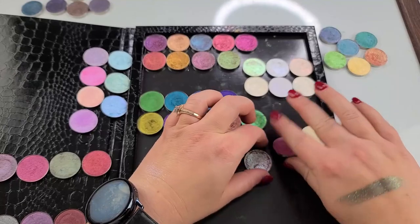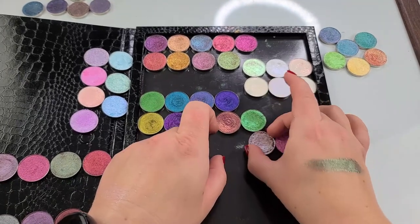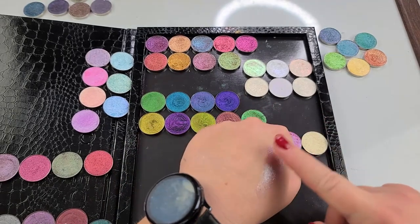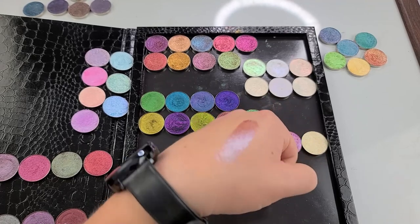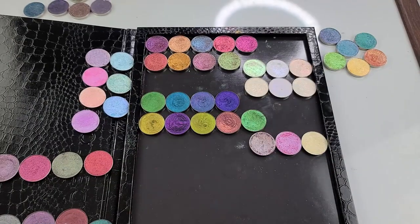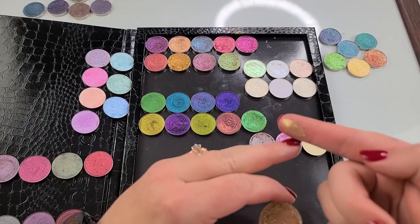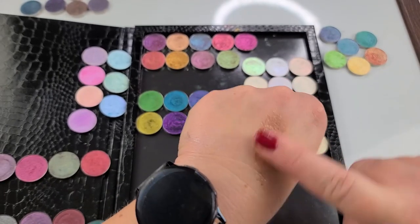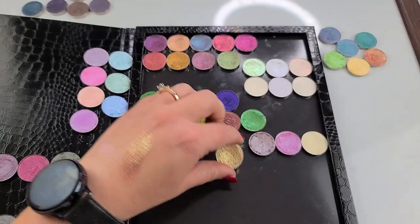I'm putting in the duochrome thingy majigs — this is my favorite. This is Mystic Moon Pie, and you guys have seen this swatch like probably a million times. I don't even like pink, and here I am — this is my favorite one, and it's pink and blue, and those are my least favorite. Sweetie Sunbeam — look at that. That one's pretty.